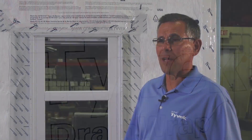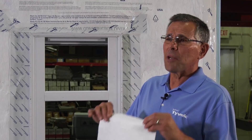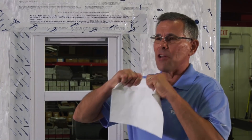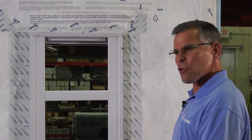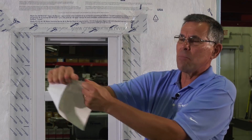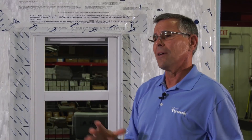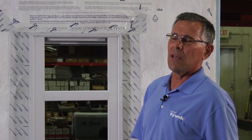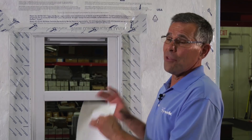Another point is the durability of Tyvek house wrap. It's not paper — it's that spun-bonded polyethylene, which creates a product that's strong and durable. On the job site it has to be durable: it's out in the wind, with ladders rubbing against it, pouches and lumber rubbing all over it. I'm pulling as hard as I can right now and I cannot tear the product. That's what you want on your wall. Once the wall is constructed and covered in siding, it's going to be durable and protect the home for years to come.